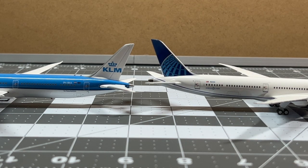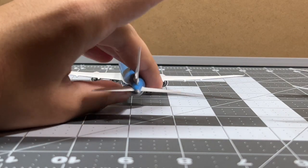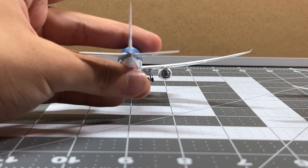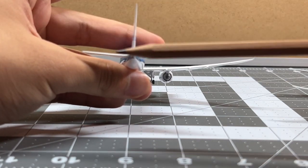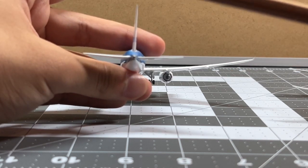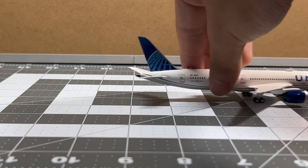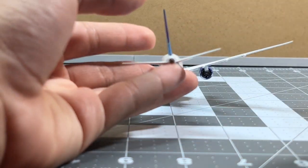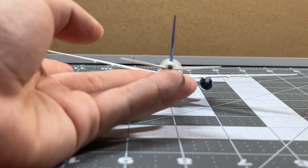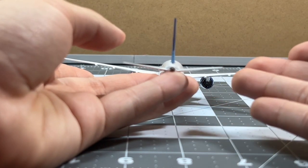As I noticed from Phoenix Models, their horizontal stabilizers are pretty much straight — not angled like the real-life counterpart. The horizontal stabilizers are completely at the same angle, making them look straight, which is not realistic at all. On the NG one, however, you can see that the horizontal stabilizers are angled, pretty much identical to the real-life counterpart.